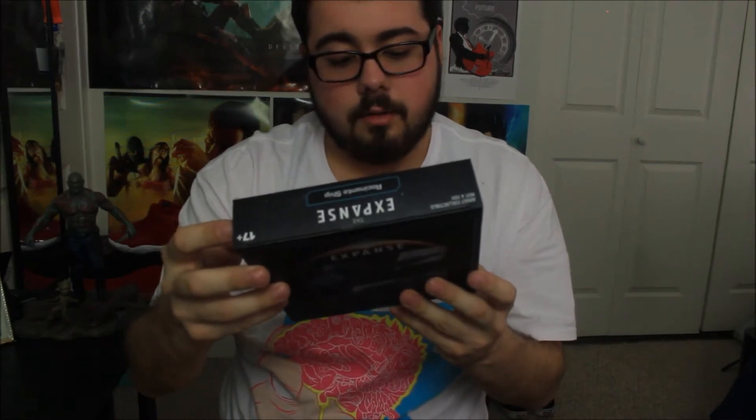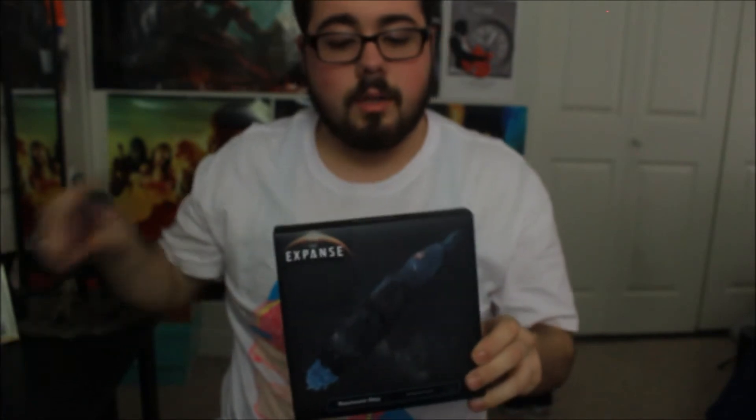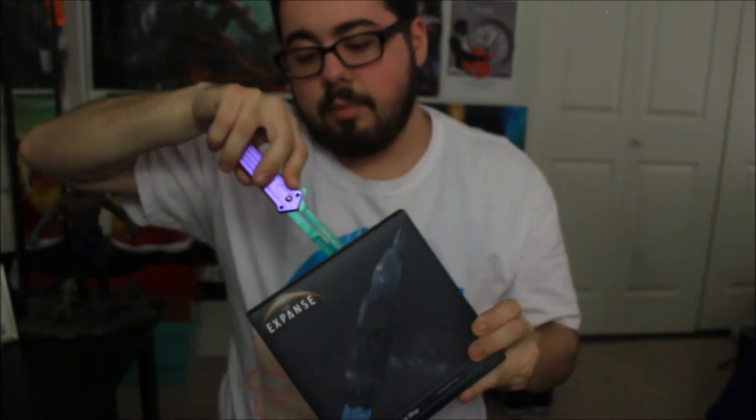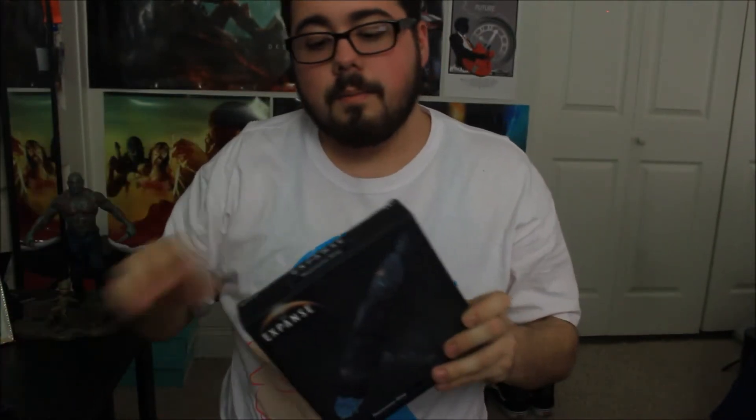We'll go to whatever this is — a Rocinante ship from The Expanse. Don't know what that is either. Get it out and check what it is. Seventeen plus, that's the age rating. That's the wrong side of the knife too. Alright, looks like we'll be building something.